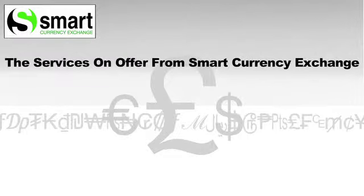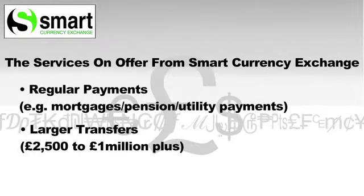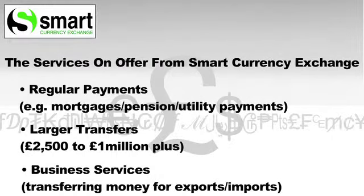Smart offers a range of payment services. It is able to do regular payments, larger transfers, and it offers its full range of services to businesses.